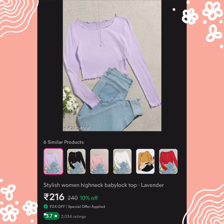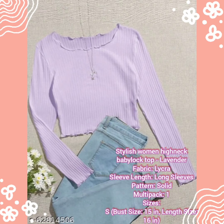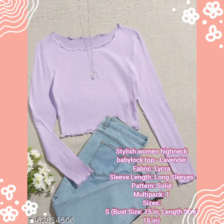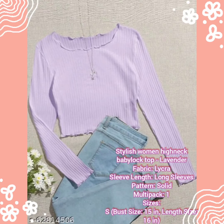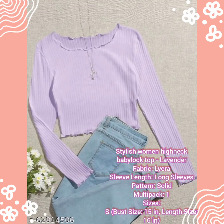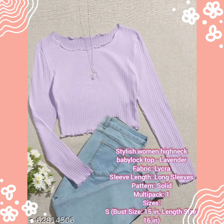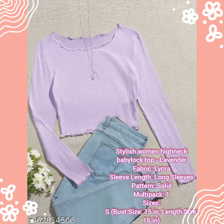You will get free delivery, and you can purchase all the Korean tops. This top is lavender color and is available in sizes small, medium, and large.